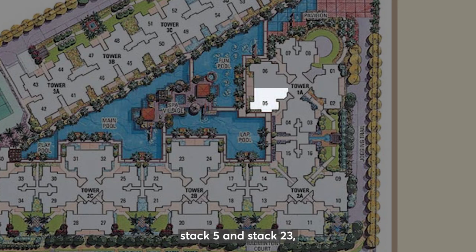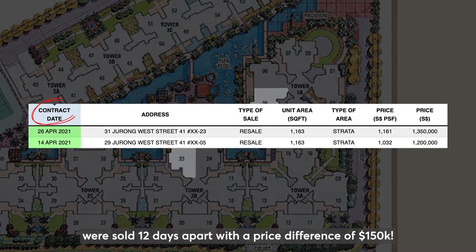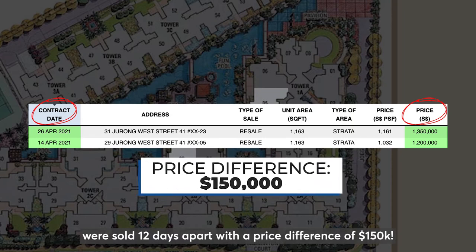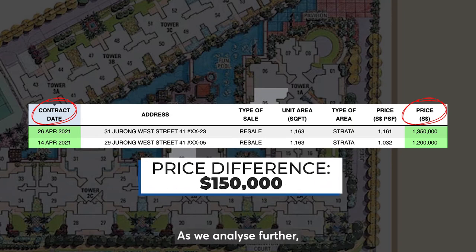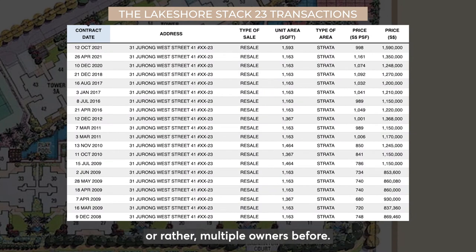I found 2 units for comparison: Stack 5 and Stack 23. Both the same size, high floor and pool facing units were sold 12 days apart with a price difference of $150,000. As we analysed further, we realised that the unit at Stack 23 had multiple transactions, or rather, multiple owners before.